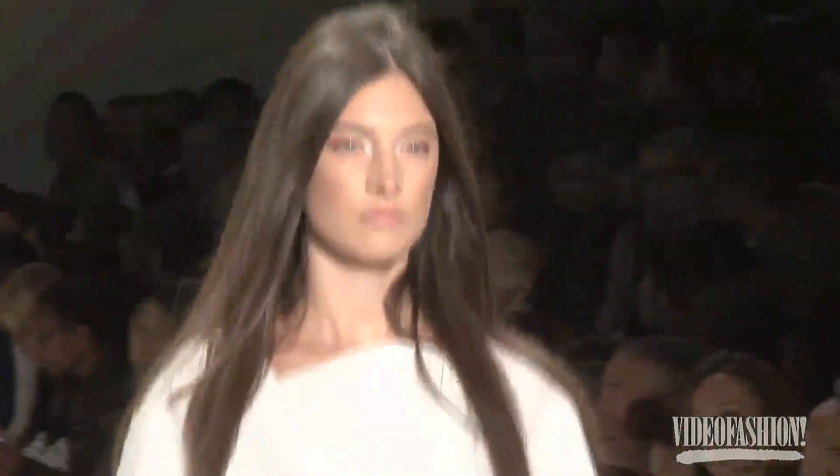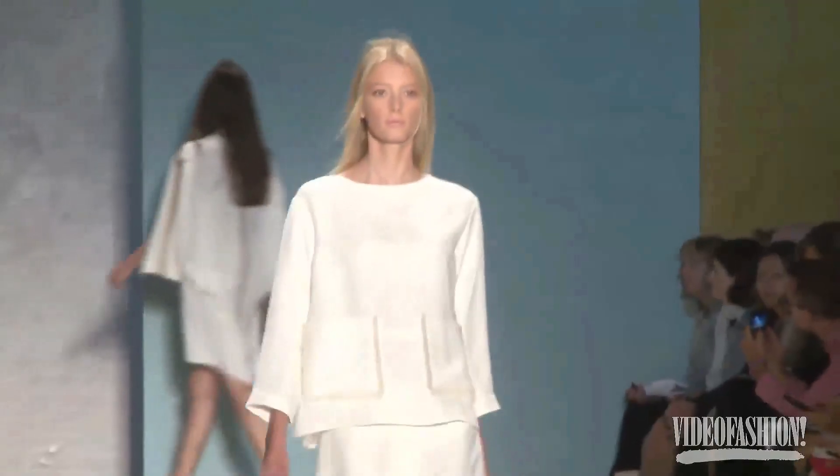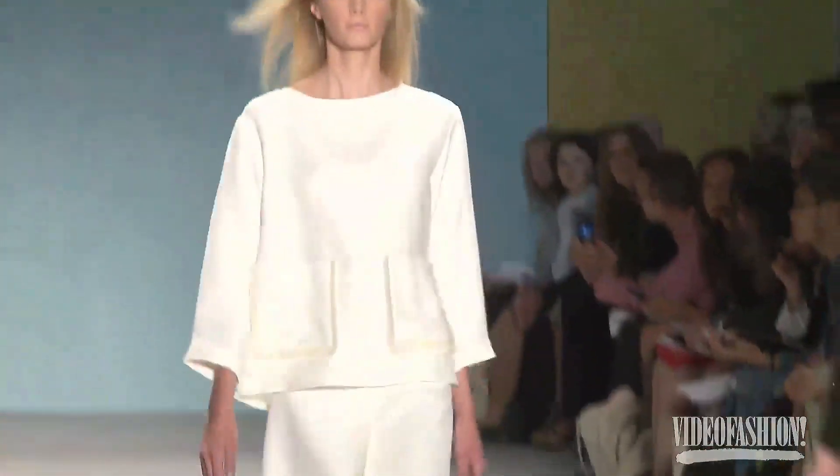I think Derek Lam is one of the great young American designers who understands what we want to wear, because I wear a lot of his clothes. He knows how to give us fashion, give us surprises — not have it be boring or predictable or office-like. He really hits that note. It's feminine, there's an edge, but it's really easy to wear and very flattering.